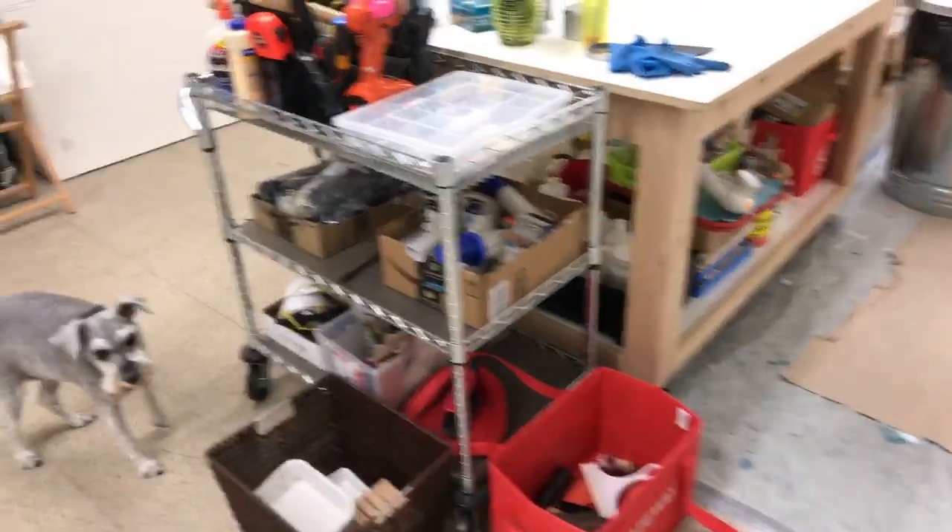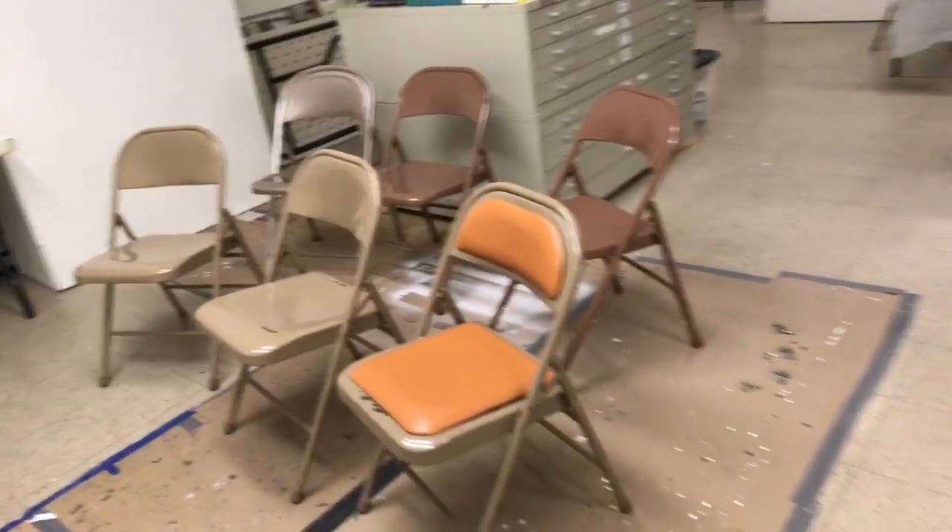I open the door and there are the puppies — hi guys! Hi Vincent, hi Cornelia.